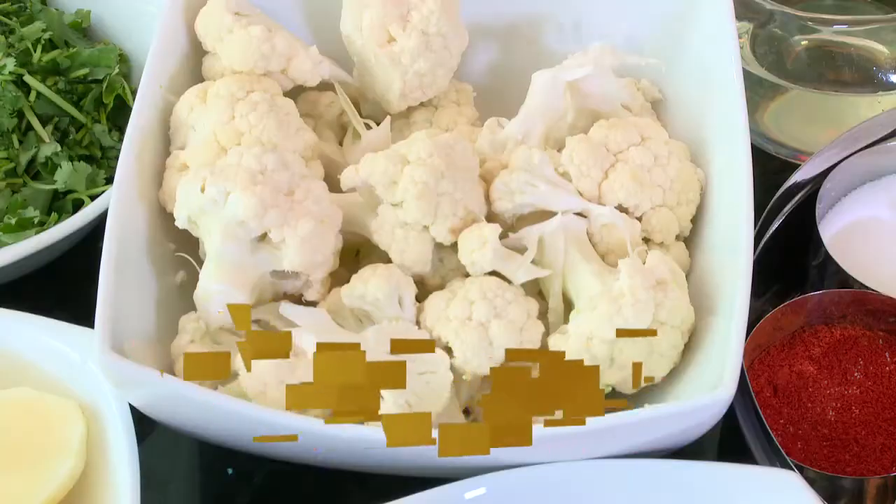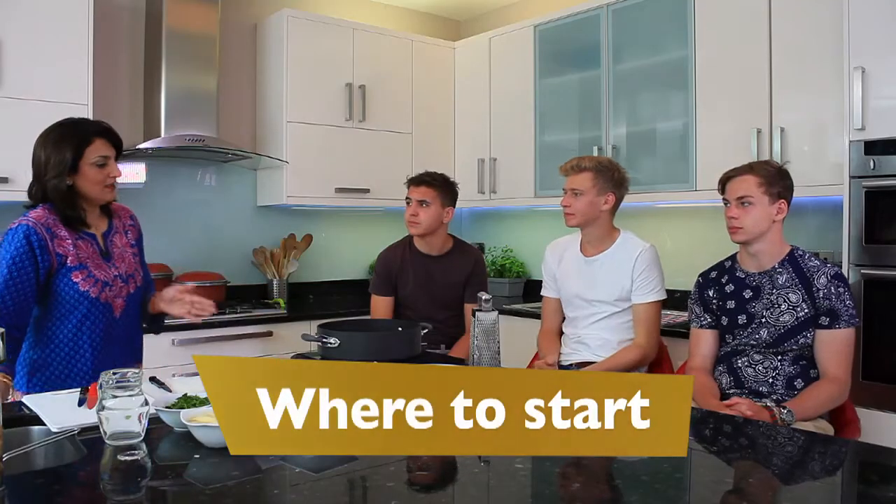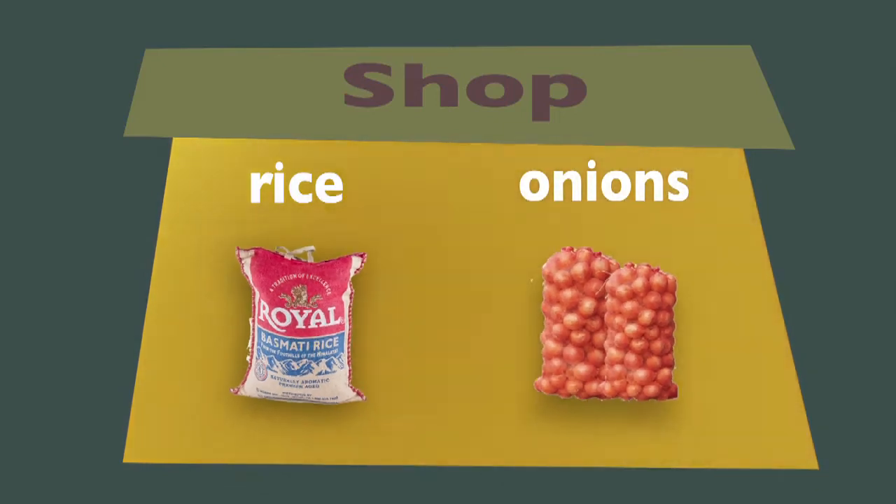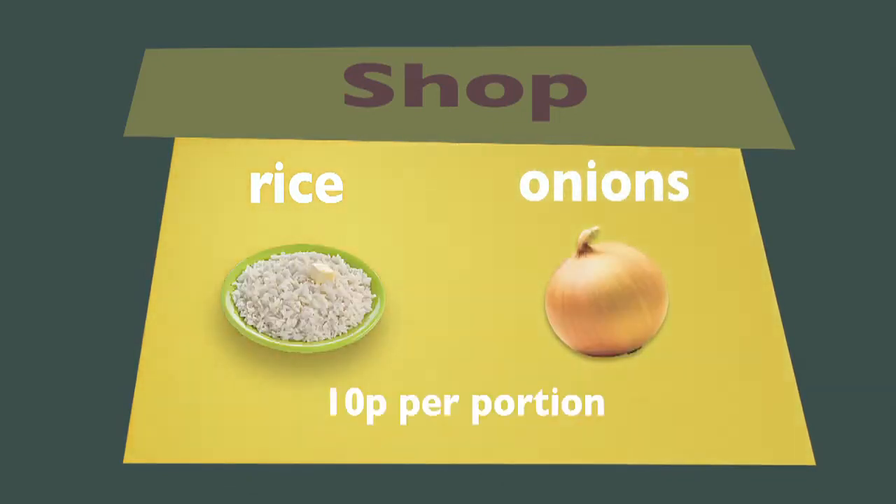The biggest challenge cooking-wise would be funding — money. It's a limited budget. I think if I had the skills to cook something more intricate and fancy, it would be very useful. The best way to make Indian food economical is to buy in bulk. When you're sharing a house, you can go shopping and buy huge bags of rice and onions, which when you cook them, the portions will come out at about 10p a portion.